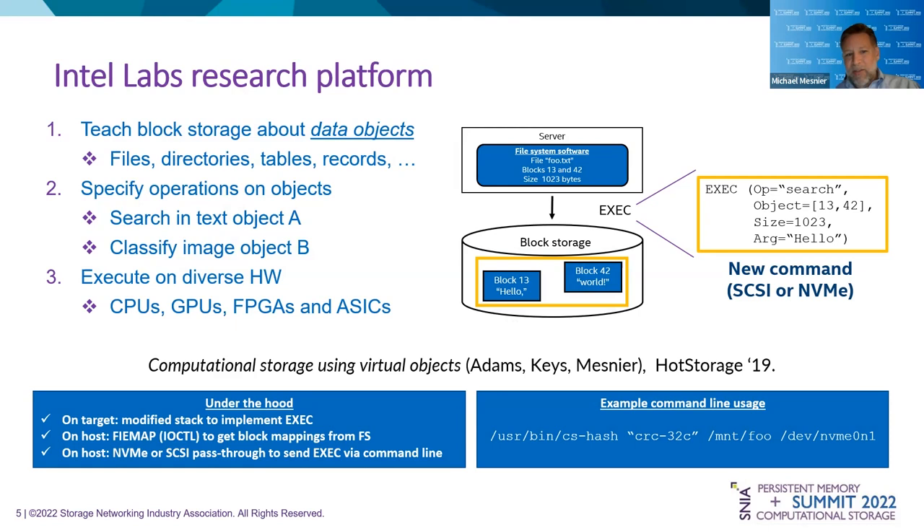The research platform we created operates on objects, because objects are a very convenient way to do computation. Whether the object is a file, a directory, a table, or a record, you want to be able to teach block storage that that's the unit of computation. So you want to be compressing a record, searching for something in a table, or searching a file. The key is getting this object construct down to the storage system. Once we have that, we can search text object A, classify image object B — anything you can do against objects from the application server's perspective, you can now do in the storage system.